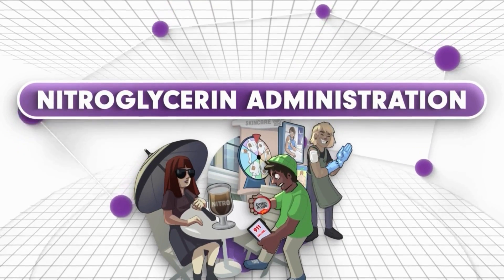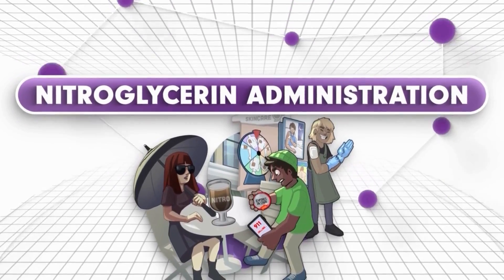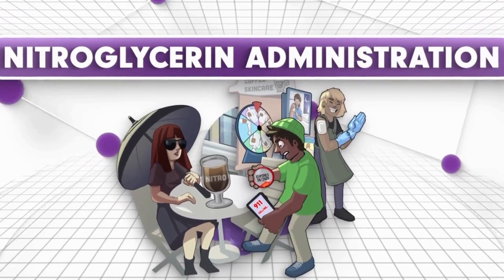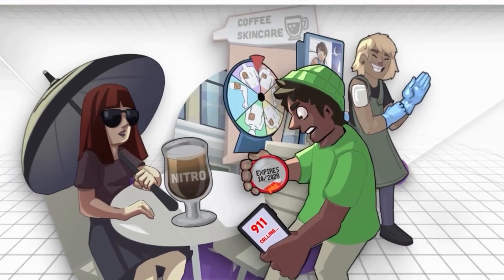Nitroglycerin is a drug used to treat chest pain that can be administered via several routes: through an IV, a sublingual tablet, a patch on the skin, and so on. Each administration route has specific facts that you, as the nurse, need to know.